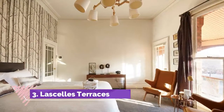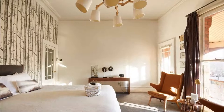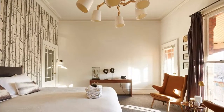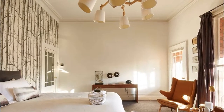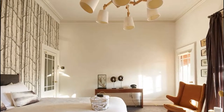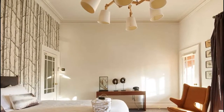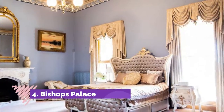Number three: Lascellas Terraces. This boutique accommodation will make you feel like you live in a grand Victorian heritage home, if only for a weekend. Choose to stay in the ground or top floor two-bedroom apartment, or if you're traveling in a large group, in the six-bedroom townhouse next door.